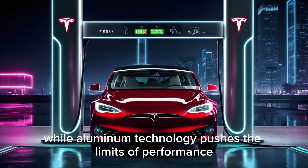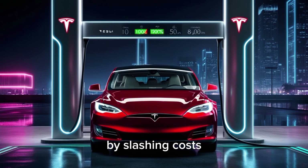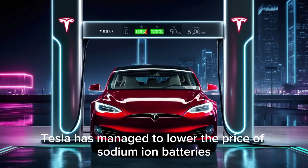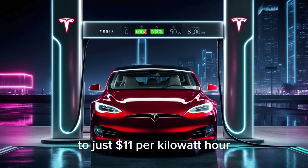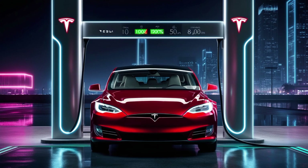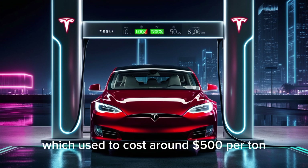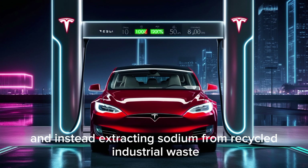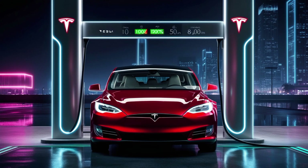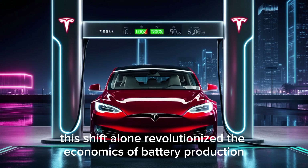While aluminum technology pushes the limits of performance, sodium is surprising the world in a completely different way — by slashing costs. Tesla has managed to lower the price of sodium-ion batteries to just $11 per kilowatt-hour, a number that once seemed impossible even to the most optimistic analysts. This huge drop was achieved by moving away from expensive sodium mining, which used to cost around $500 per ton, and instead extracting sodium from recycled industrial waste — mainly from glass and chemical byproducts — at a fraction of the cost. This shift alone revolutionized the economics of battery production.